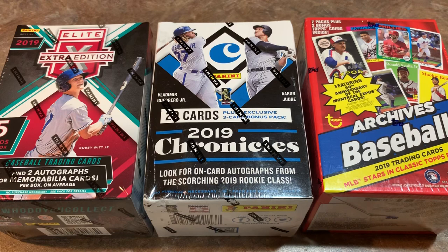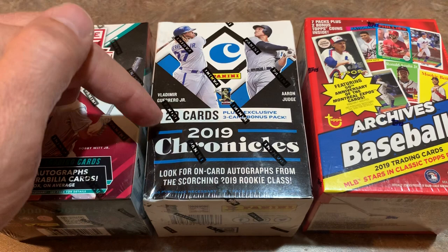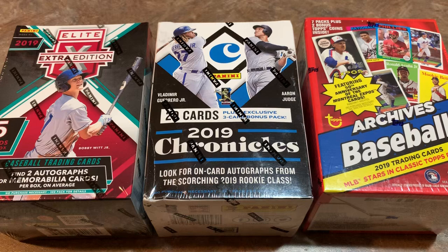Hey everybody, welcome back to another brand new video. It is another edition of Face Off Friday, and today I picked out three blaster boxes from 2019. We've got Elite Extra Edition — there's only five cards in this box, but two of them are going to be hits, either autographs or memorabilia cards, which would be relics. Then we have 2019 Panini Chronicles, which is a really nice set with all the rookies from 2019. And another underrated blaster box, in my opinion, is 2019 Archives, which also has a lot of those great 2019 rookies.